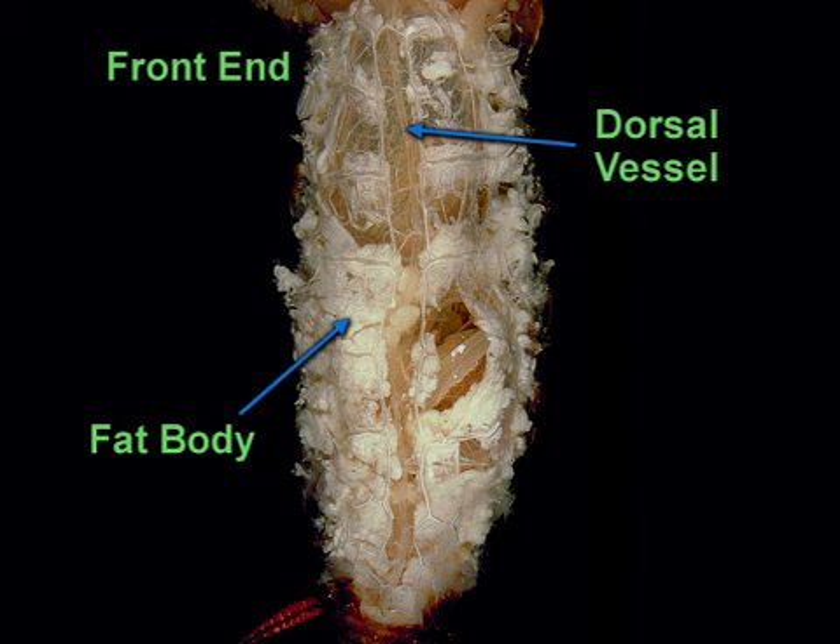Insects have hemolymph instead of blood. Hemolymph supplies nutrients and removes waste products. Each segment, or chamber, of the dorsal vessel has openings that gather hemolymph from the body cavity.